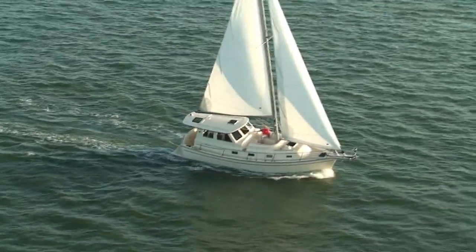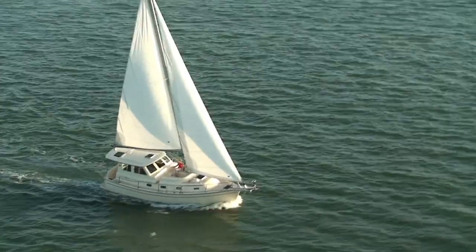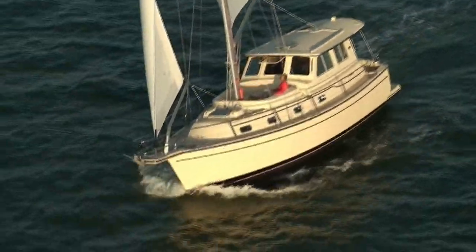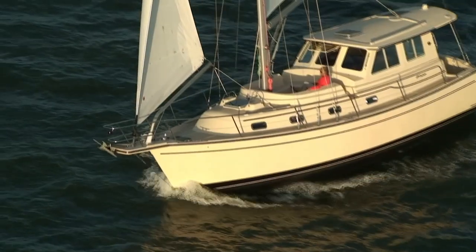We did get some great footage of an SP Cruiser sailing in somewhat better conditions last year on San Francisco Bay. On this sail, she comfortably made over 6 knots in 12 to 14 knots of wind.